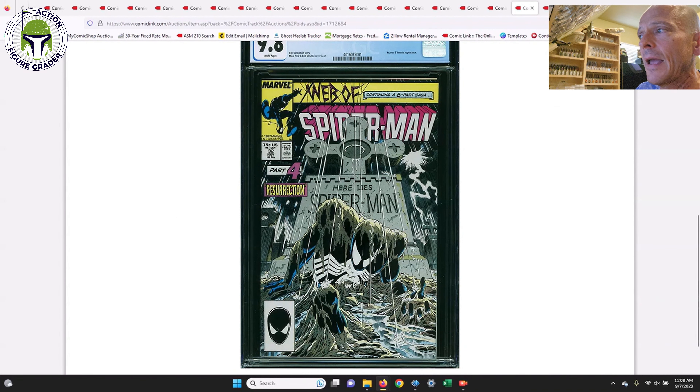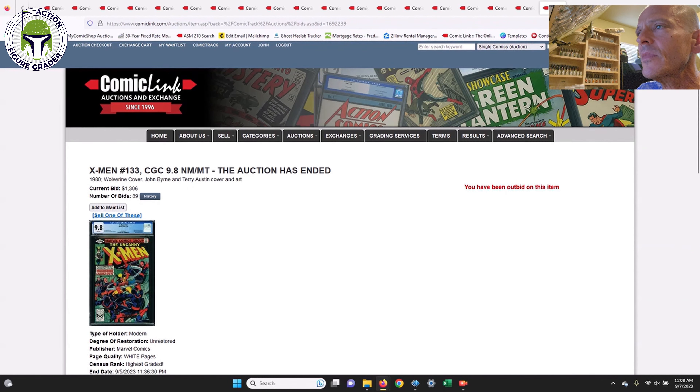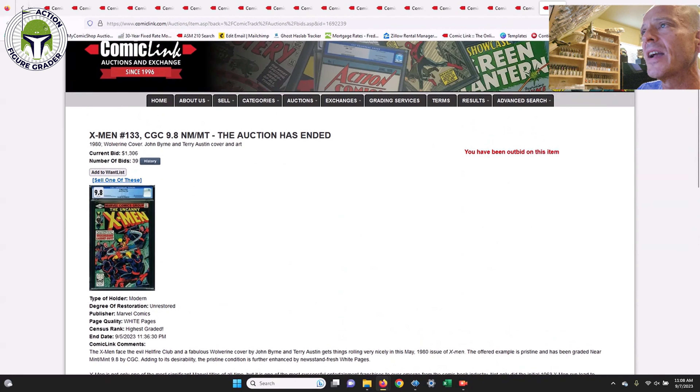Next up, Web of Spider-Man #32 — a great story with a pretty iconic cover by Mike Zeck. It's on my want list for next year. It shows Spider-Man crawling out of the grave — Kraven thought he killed Spider-Man but he did not. This is a cover I loved when it came out in 1987. I had this book as a kid and I have to get it in a 9.8. It's fairly reasonable right now at $366 — expect to pay $350 to $400 for the direct edition, and $450 to $500 for the newsstand.